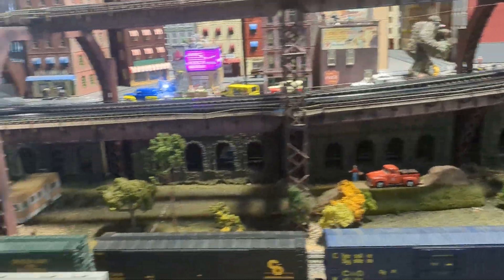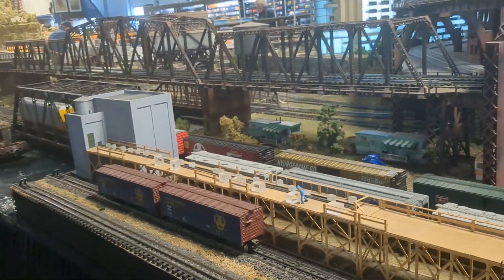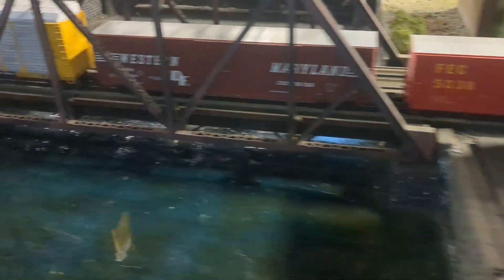Here is a bridge and some water. Here's another bridge — there's a lot of bridges here. Here are some boats, some ships, and cars.